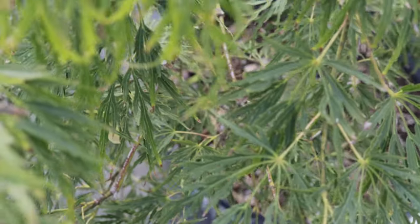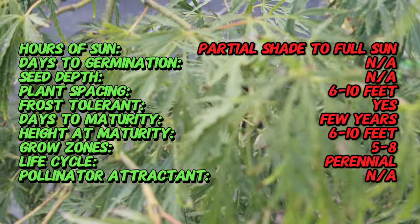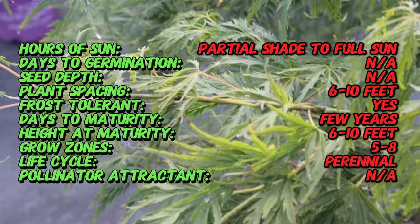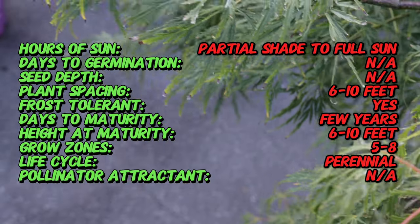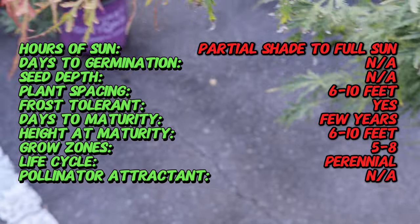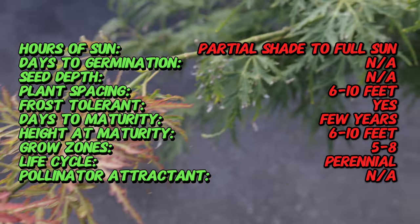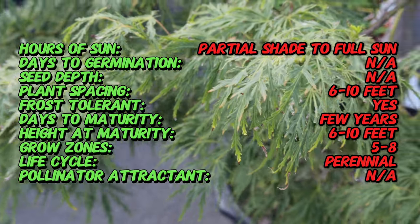The Lanceleaf Japanese Maple is a species native to Japan, Korea, and China. Japanese maples have been cultivated in Japan for over 400 years, prized for their aesthetic appeal and delicate foliage. The Lanceleaf variety is a modern introduction, selectively bred to enhance its unique leaf shape and growth habits.